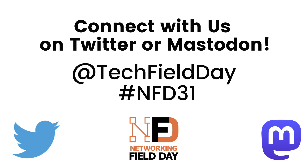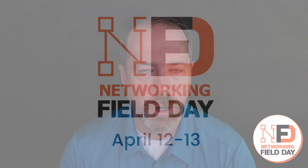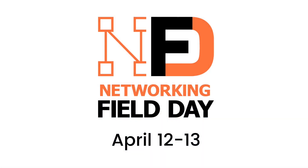It's going to be an exciting event with lots of wonderful thought leadership from an amazing group of influencers as well as a group of very important companies in the industry. We can't wait to see you there. So don't forget to check us out April 12th and 13th at techfieldday.com.